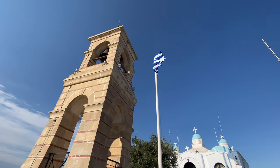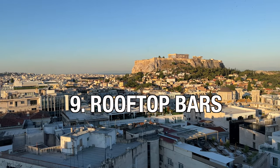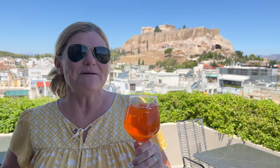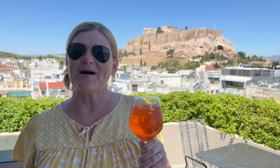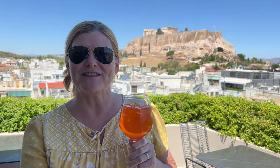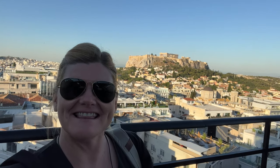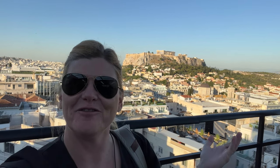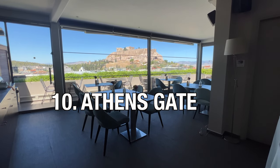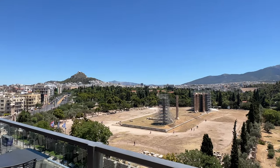Lycabettus Hill isn't the only place to see Athens from above — there are rooftop bars everywhere. The best way to take a break from sightseeing is to stop for a rooftop drink. One of the most popular things to do in Athens is to find a rooftop bar to look over the Acropolis. One of our favorite rooftop patios was at Athens Gate, which has views of the Acropolis and overlooks the Temple of Zeus.